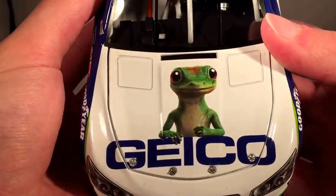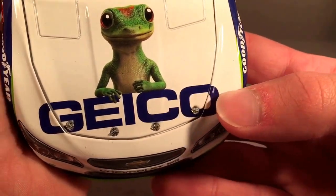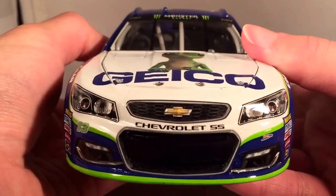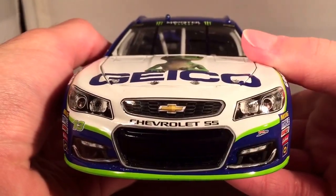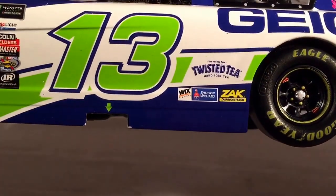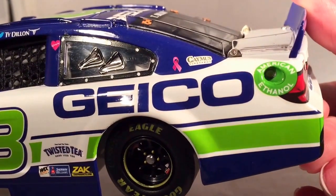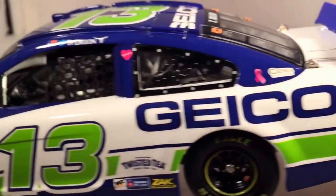Let's get down to sponsors. On the hood, you have Geico — see that the O isn't exactly lined up perfectly right there, incredible decaling from Lionel. Got Chevrolet SS, 13, Germain Racing. Down the side you have Geico, Twisted Tea, Wicks Filters, Sherwin-Williams, and Zach Products. Got the Breast Cancer Ribbon and Caymus Vineyards.